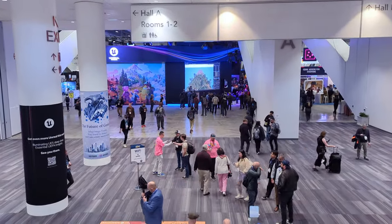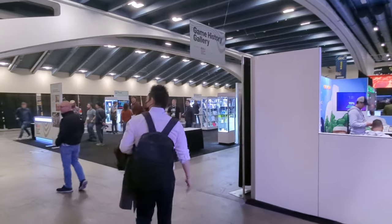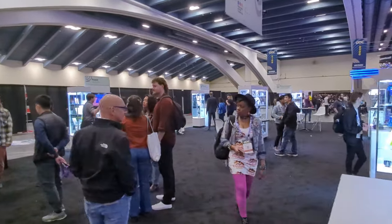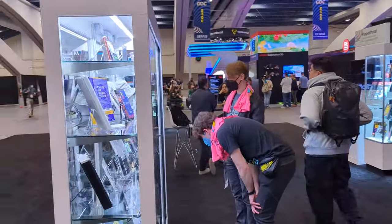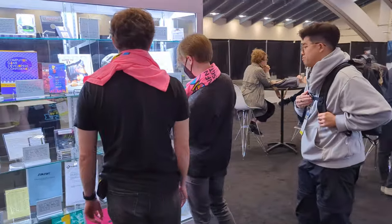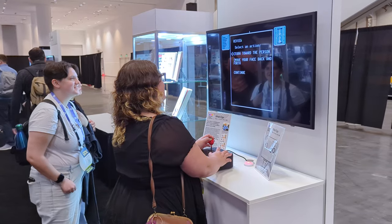Something I've always enjoyed about GDC is the IGF Pavilion where you can go play all of the nominees for the Independent Games Festival award show on these classy stand-up kiosks with the name of the game on a marquee. The games had to be really interesting and inspiring — it's where all the innovation and weird ideas happen. We were inspired to do something similar except with games that just happened to be old. We wanted to teach history, but at the same time we wanted to inspire today's game developers by looking backwards. To me this is what a GDC history exhibit should be.